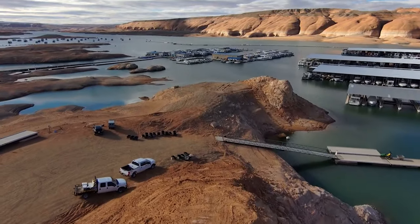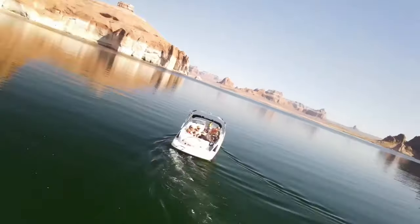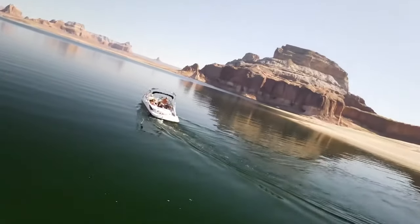Hey there, adventure seekers! I've curated the six best places to paddleboard in Lake Powell, spanning both Arizona and Utah.